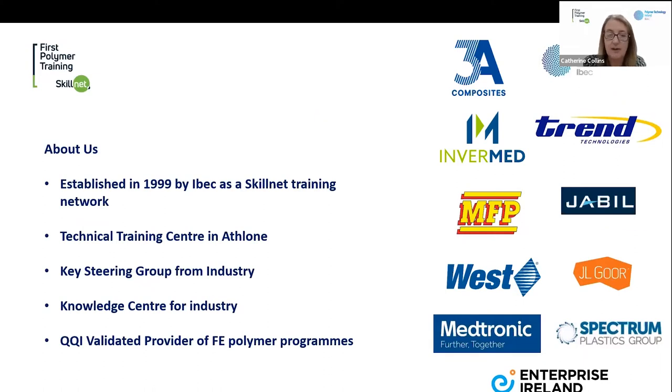I'm going to give you a little bit of background on how First Polymer was formed. Back in 1999 we were set up by IBEC as a Skillnet training network. Prior to that, Pat White very successfully delivered training to the sector but decided to go back to industry, leaving a big gap in training provision. At the same time, Skillnet Ireland announced funding for training networks in different sectors and regions, and IBEC successfully applied for funding and set us up back in 1999.